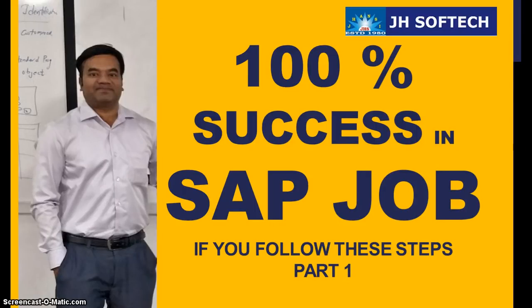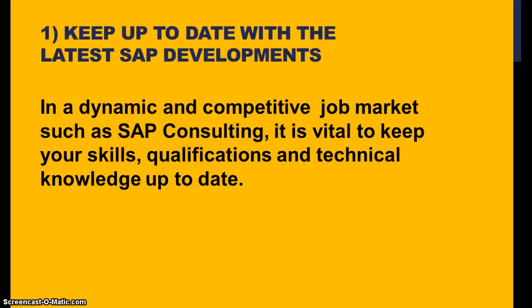Hello everyone, I'm Vikram Aditya here, welcome to GHSoftech. In this session we are going to discuss about success in SAP jobs. I'll be suggesting a couple of steps that you can follow to get 100% success in SAP jobs. This is part one of my sessions on SAP jobs, and I'm going to prepare a few more sessions on SAP jobs in the future.